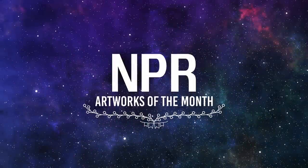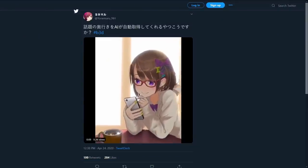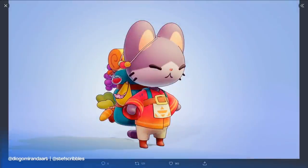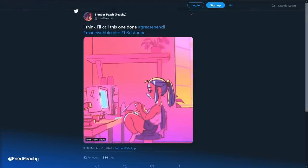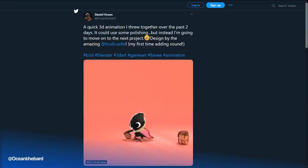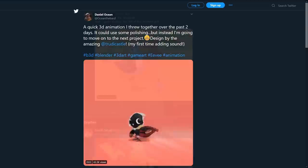Speaking of cool artworks, how about we explore the cool artworks from the community?